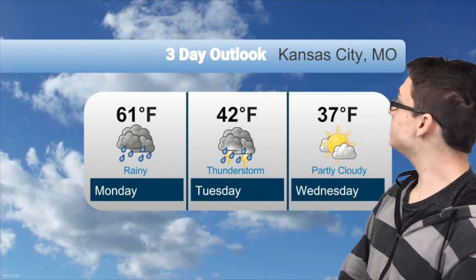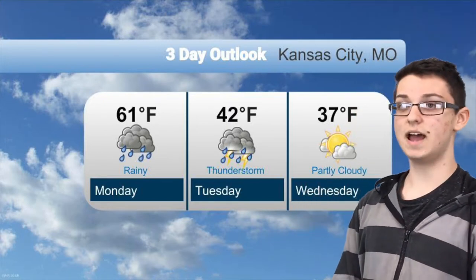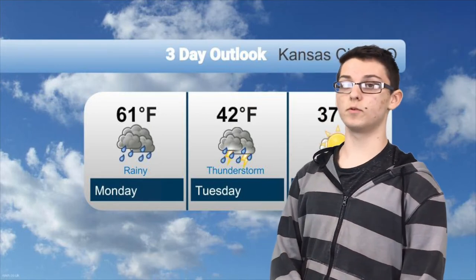On Wednesday we're going to be hit with maybe the high 30s with it being partly cloudy, but we're going to be out of that storm. And that will be all for the Kansas City news weather forecast.